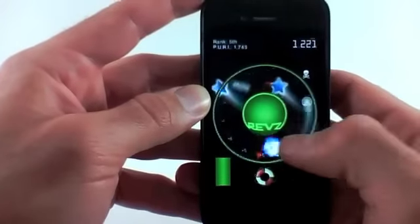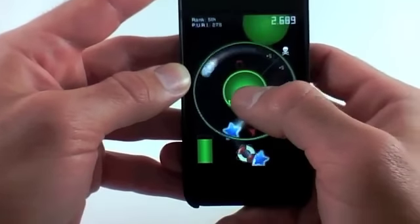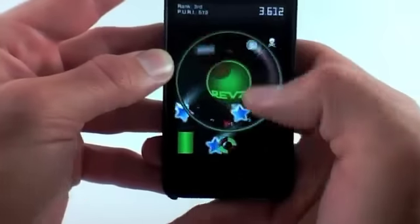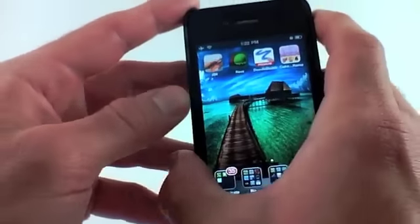I wanted to do a quick video on this. All these things are different power-ups. There's certain things that you get — this red ball that you get will distort the screen. Fun game, a very fun casual game to just pick up and play. You can play a game in 30 seconds. Here's the red ball, kind of shakes everything up. But that is the second app, Revs.